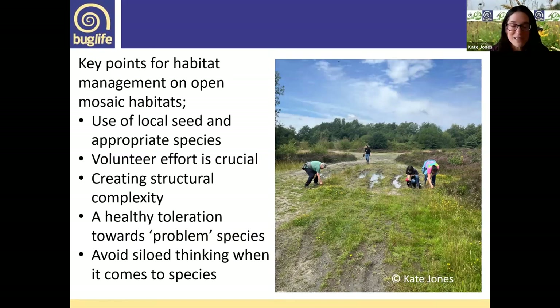When working on these sites, a lot of the same rules apply as with species-rich grassland restoration — use of local seed and appropriate species. Volunteers here are harvesting birds-foot trefoil, which we sowed at Manor Road Pit Mound next door — the reason being it's the larval food plant of the dingy skipper butterfly. Volunteer effort is crucial. A healthy toleration towards problem species like bramble, gorse, and silver birch is important — you're not going to get on top of them completely, nor do you want to, as they're important cover and nectar and pollen resources. It's about applying pressure and disturbance. We've also tried to incorporate thinking about other species on site such as great crested newts — ring barking, leaving standing deadwood, leaving habitat piles and hibernaculum.